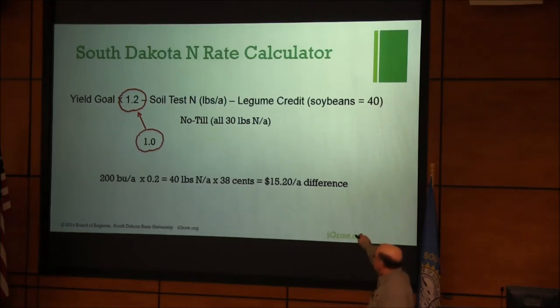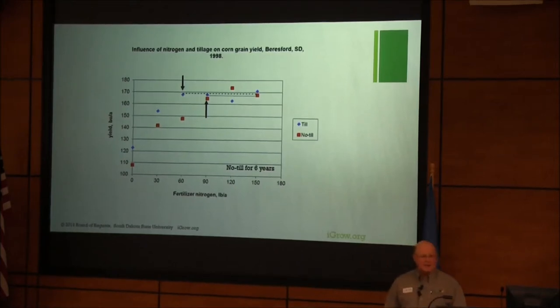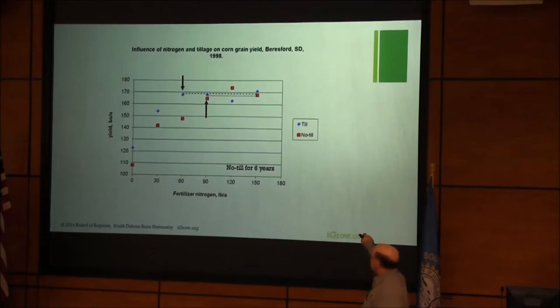The reason I highlighted this slide is we had some data from back in the 90s showing that we needed an extra 30 pounds of N for what we would consider new no-till fields that are building carbon and building organic matter. We need to build the nitrogen in the soil as well. The yield response curves clearly show the optimum nitrogen rate for no-till and conventional till were different at that time — about 30 pounds difference. This is for about six-year no-till — young no-till with organic matter increasing rapidly.